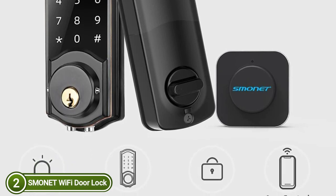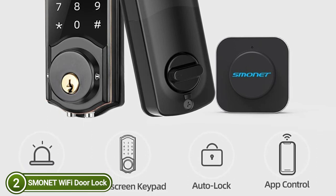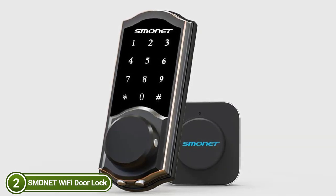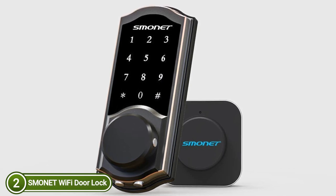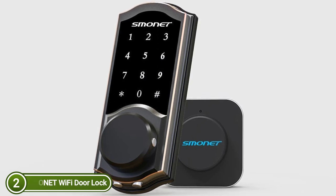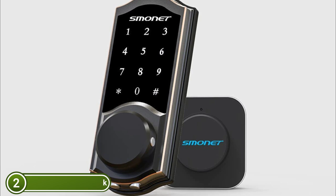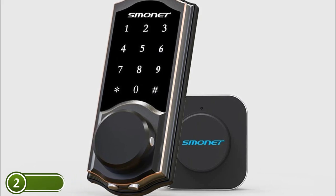If you enter the wrong password more than five times, the deadbolt lock is locked for five minutes, and the administrator can track unlocking records of all phones in real time. With a gateway, this smart door lock integrates with Alexa to allow voice control and link various smart locks. Give different access levels to family and guests as needed. The anti-peep keypad allows you to input any number of randomly generated digits and still gain access as long as one correct password is included.